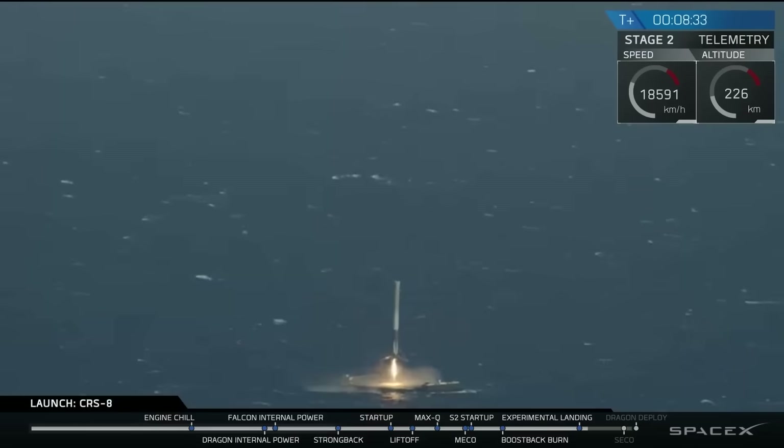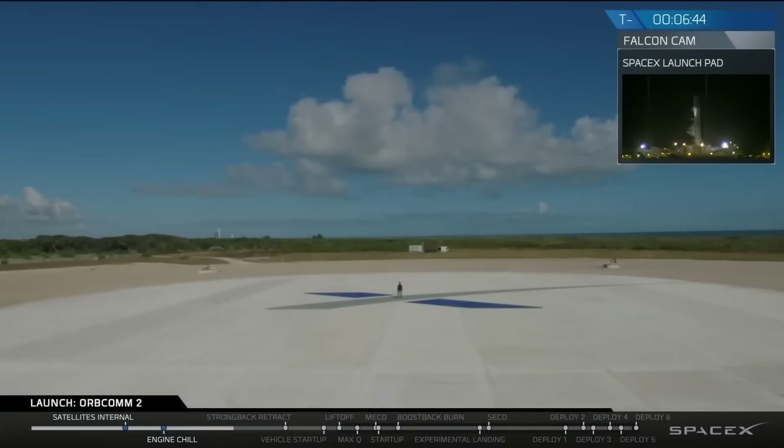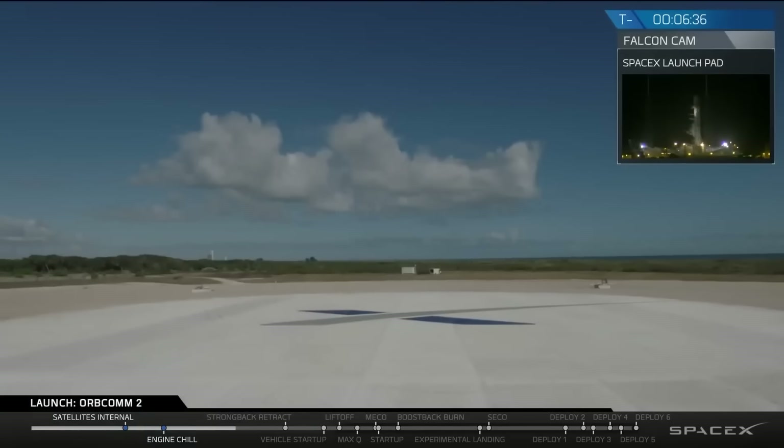What you see here all of a sudden is the booster flipping around, because this is an RTLS — literally return to launch site. It's going back to where it came from. It's not going downrange to a drone ship or anything like that — it's going back to the Cape, to a landing pad called LZ. This one's going to LZ-1, just a couple miles away from where it launched.